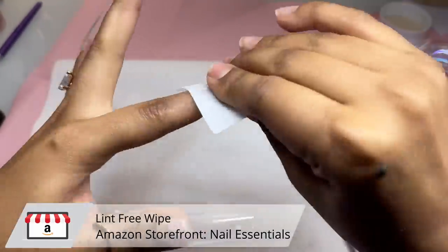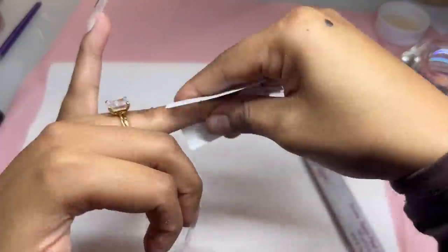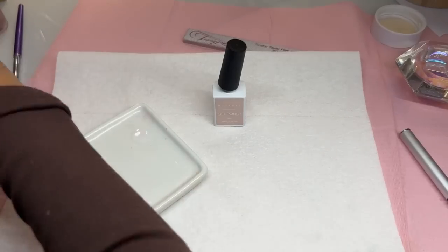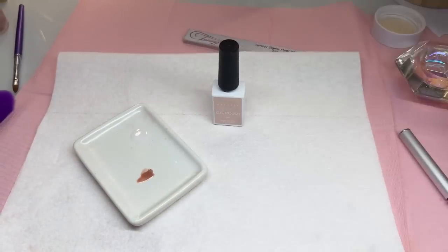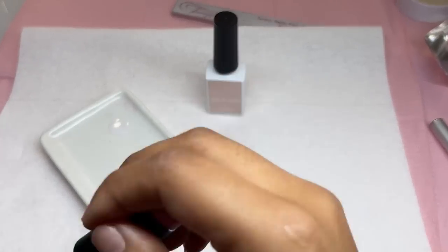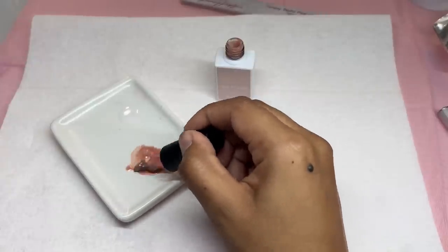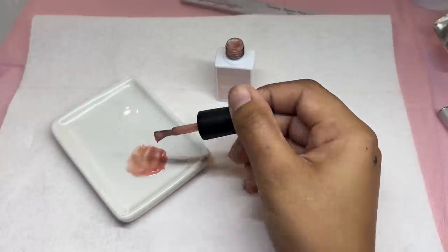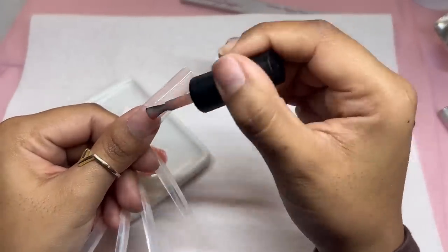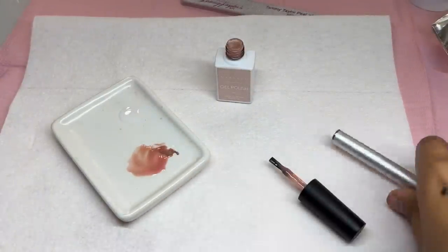I'm going in with a lint-free wipe and alcohol — I have alcohol here but not Swipe, so I need to stock up. Now I'm going to be making my own concoction of nude colors for a pretty decent nude gel polish. If you guys have a really good brand suggestion for gel polish, comment down below your favorite brand and I will definitely try them out.